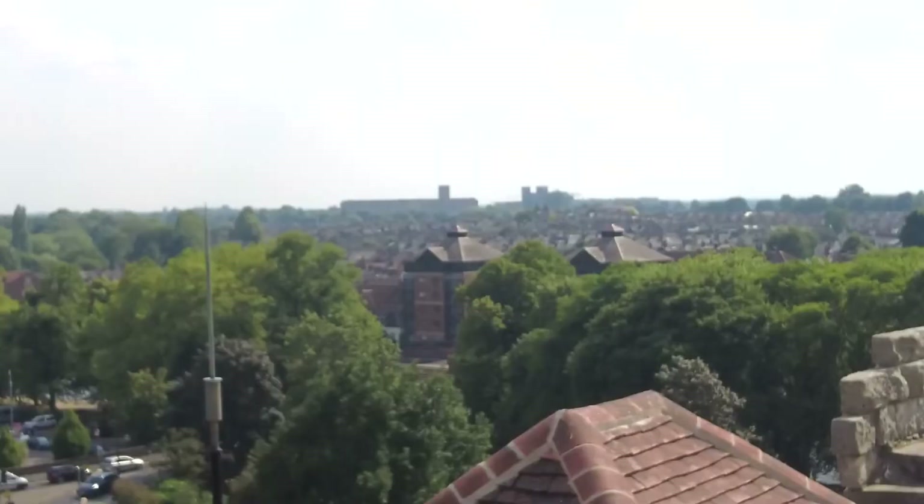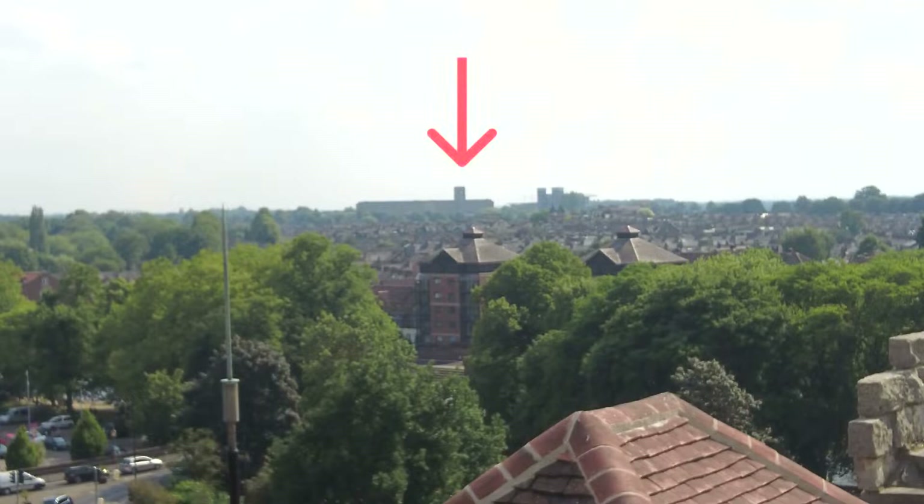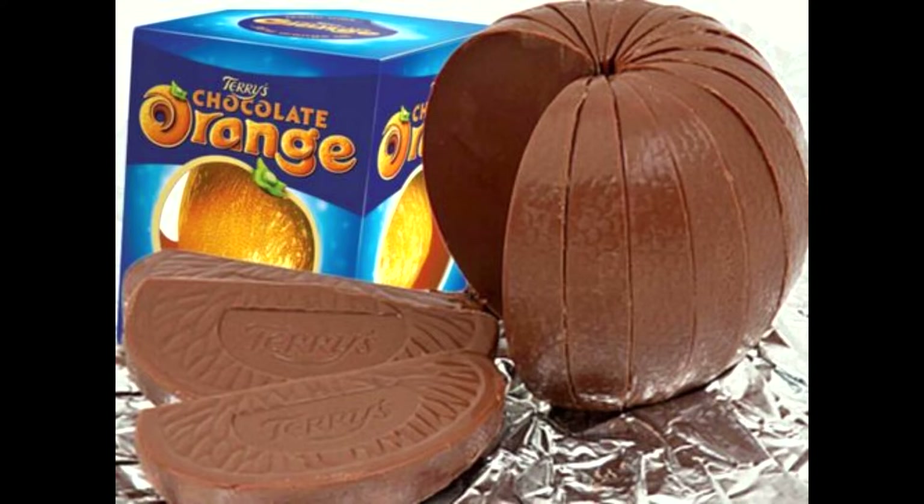If you look in the far, far distance, you can just see the old building of Terry's Chocolate Factory, but that is where the world-famous Terry's Chocolate Orange was originally made.